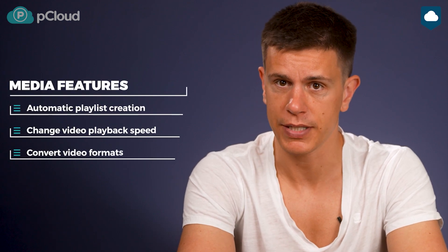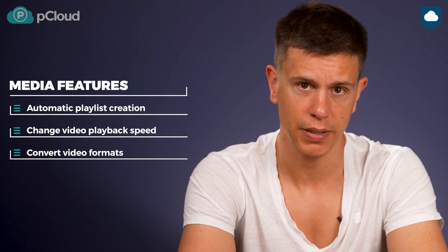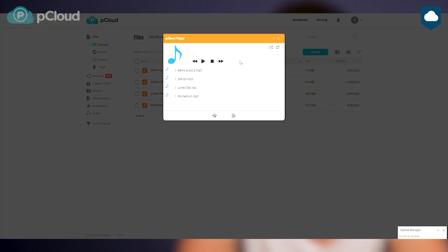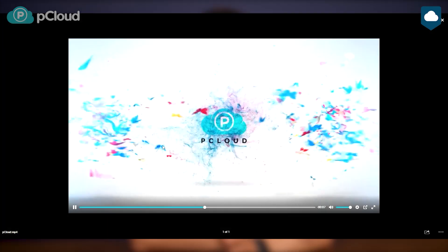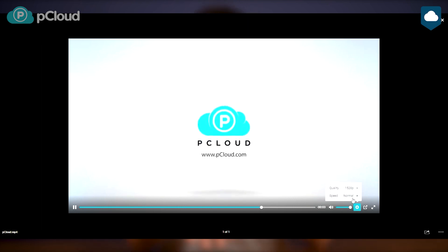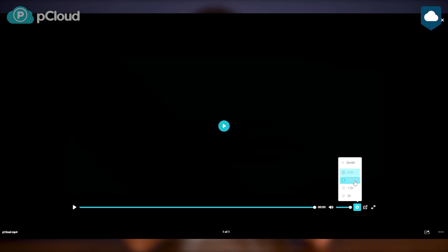But that's not all pCloud can do. One of its best features is its media player — it's by far the most capable media player we've seen on a cloud storage service. For music, it lets you sort your songs into playlists and organize them automatically by artist, album, or folder. The video player is equally impressive. It lets you change playback speeds just like YouTube does, and it even converts your videos to a different format or lower quality so they take up a little less space on your computer or in your storage.